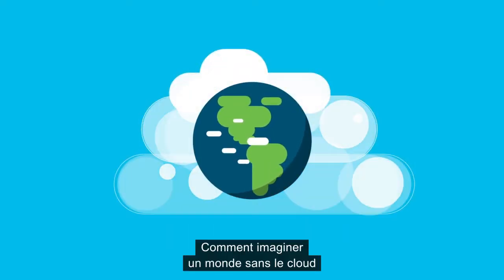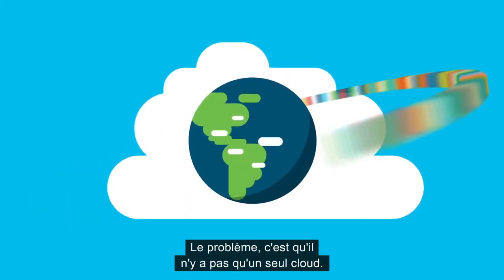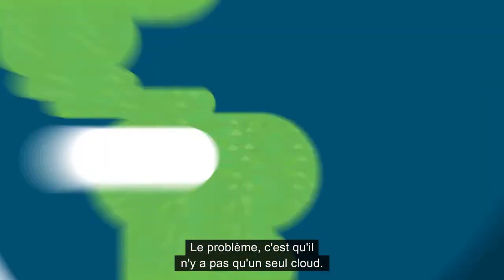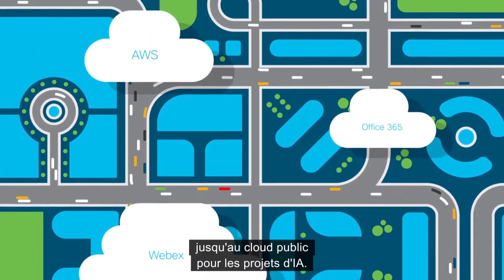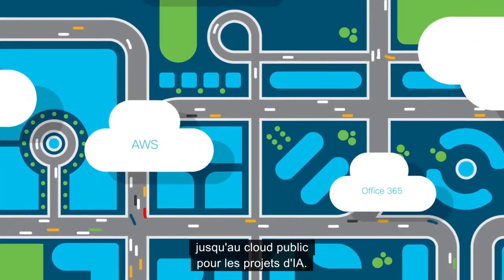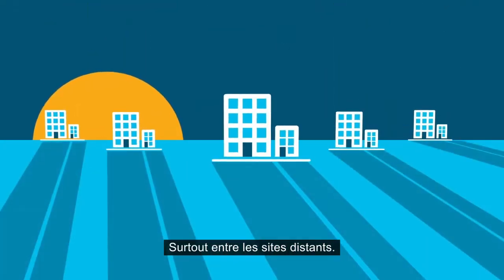It's hard to imagine the world without the cloud, having so many amazing applications at our fingertips. Thing is, there isn't just one cloud. Businesses are using many different clouds, from private cloud for data storage to public cloud for things like AI pilot projects, creating a need for speed, especially with users at branch offices.